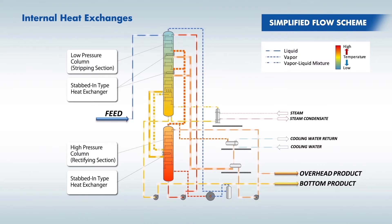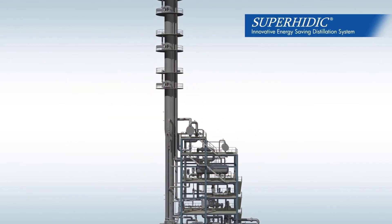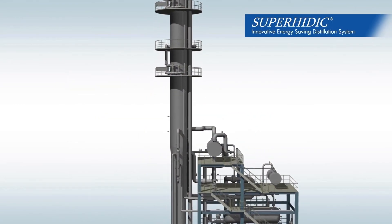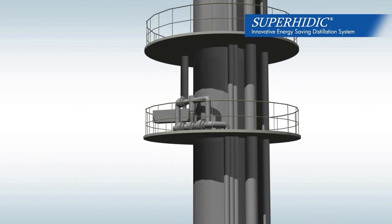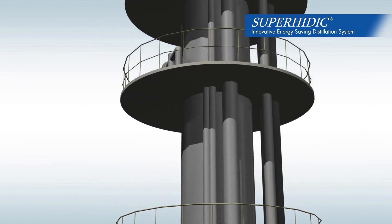Both options enable internal heat exchanges without pumping. Toyo proposes the best and optimized systems as the result of thorough analysis of thermodynamics, distillation technology, and economics.